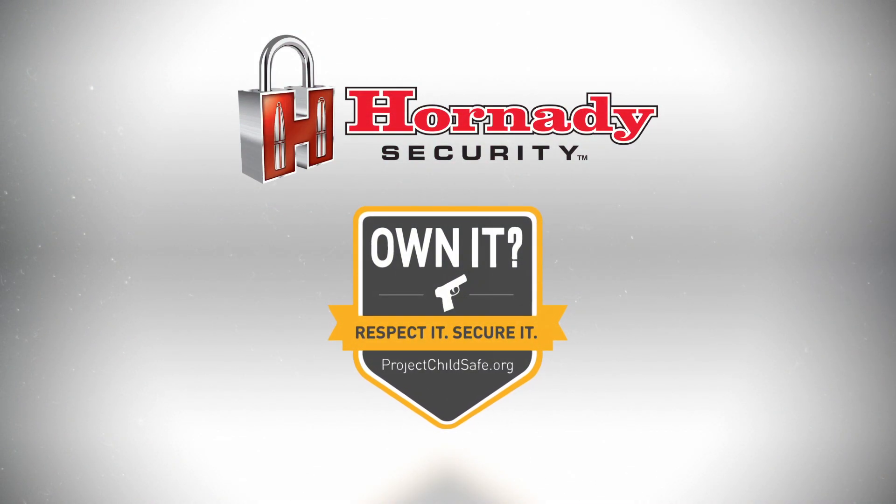Own it. Respect it. Secure it. Hornady's very committed to responsible gun ownership, and part of that is securely storing your firearms when not in use.